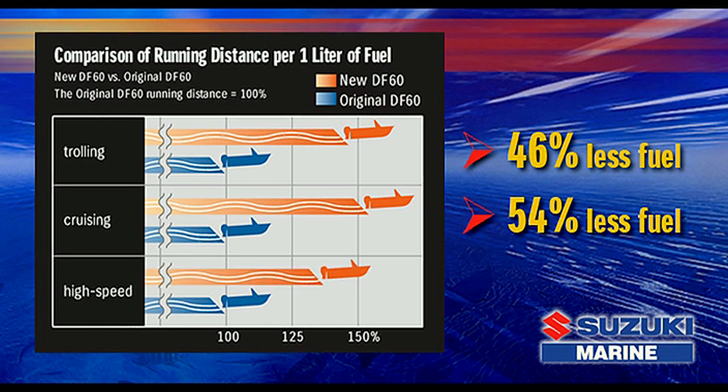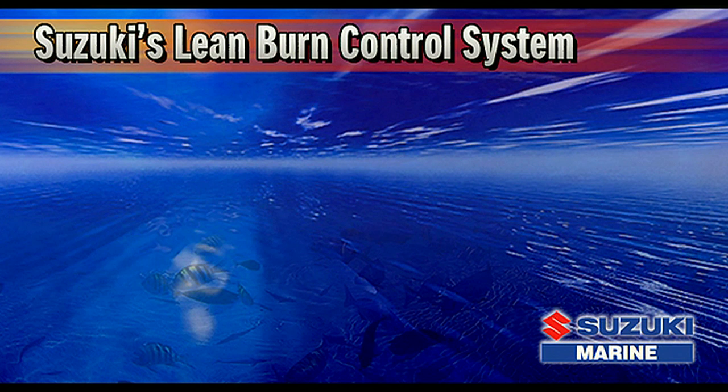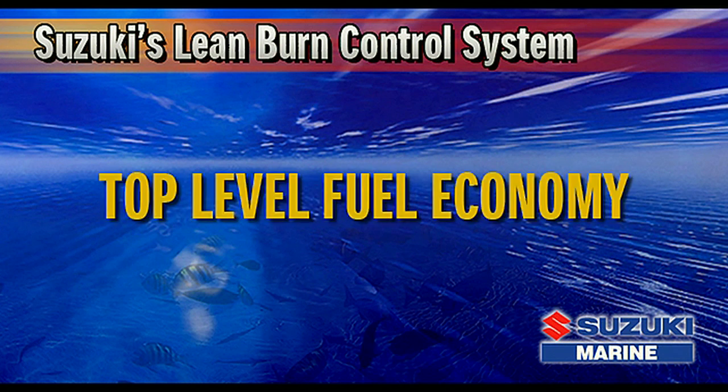And at wide-open throttle, it consumes 37 percent less fuel. The result of all this is the top-level fuel economy in its class.